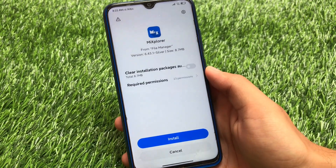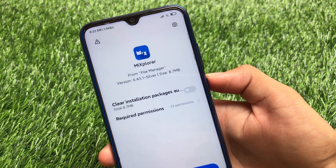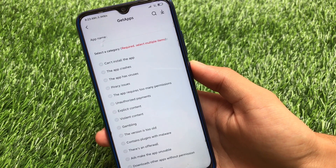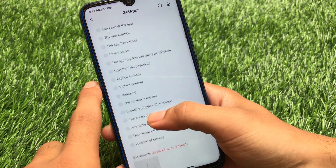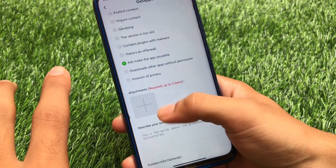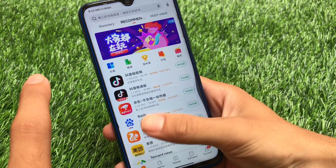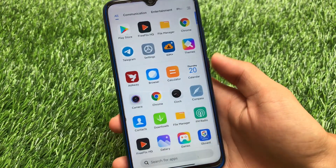One thing I noticed after installing the latest China Beta 20.8.19 is this new feature on the app installation screen. You can click here and report this app to Get Apps or the Mi Community — very interesting. You can select a category for your issue, like 'version is too old' or 'ads make the app unusable', add attachments, describe your issue, and submit with your name, phone number, and email.